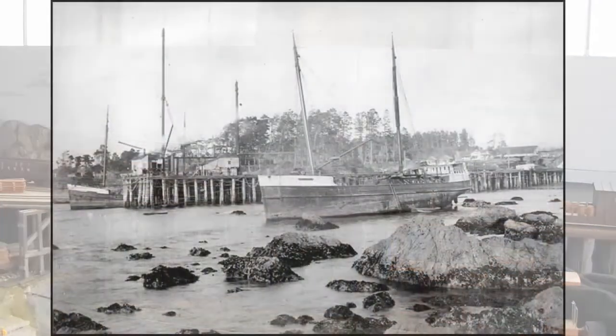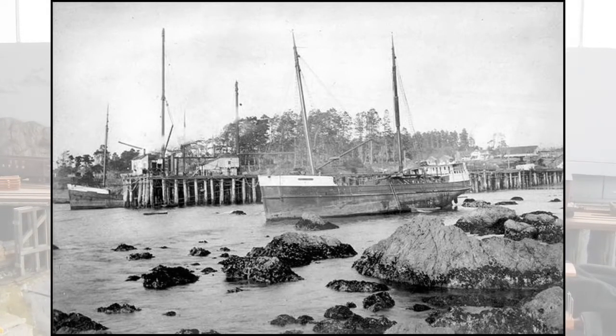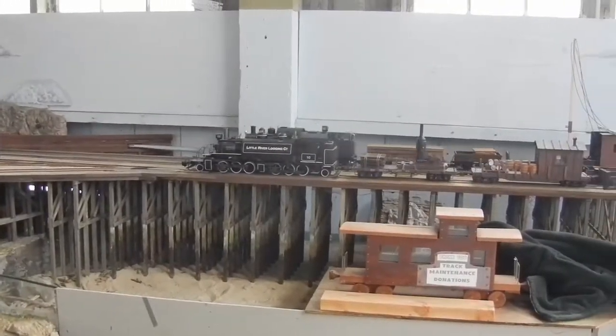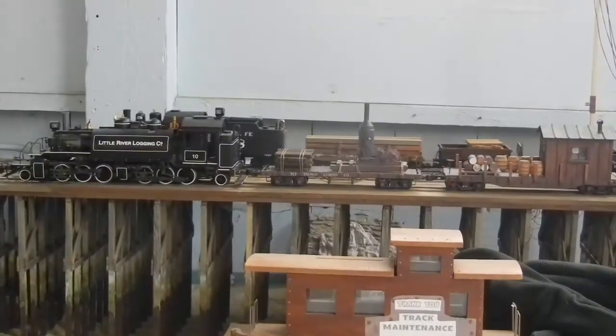The pier, unfortunately, is a mere five feet long. We wanted to put in a pier which represented the Union Lumber Company pier, which is close to 700 feet long. To do that, we needed to build a model pier 22 feet long. But as you can see, our building just wasn't long enough, so we had to suffice for what we have.